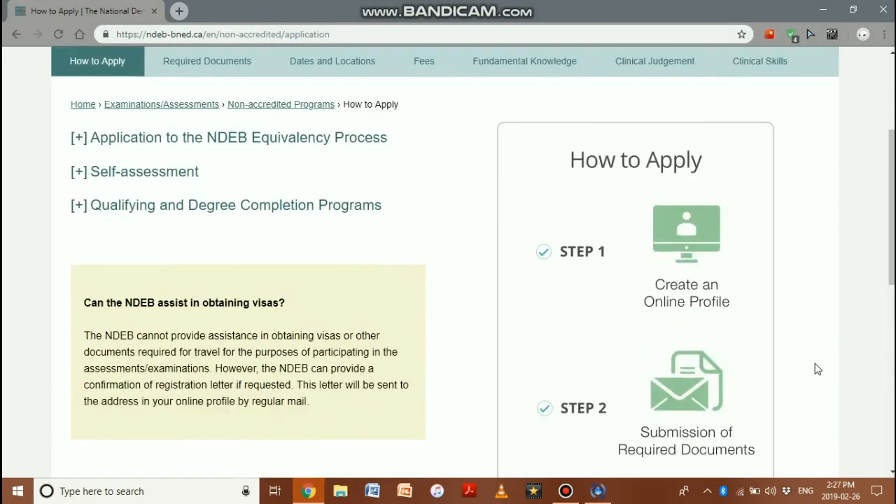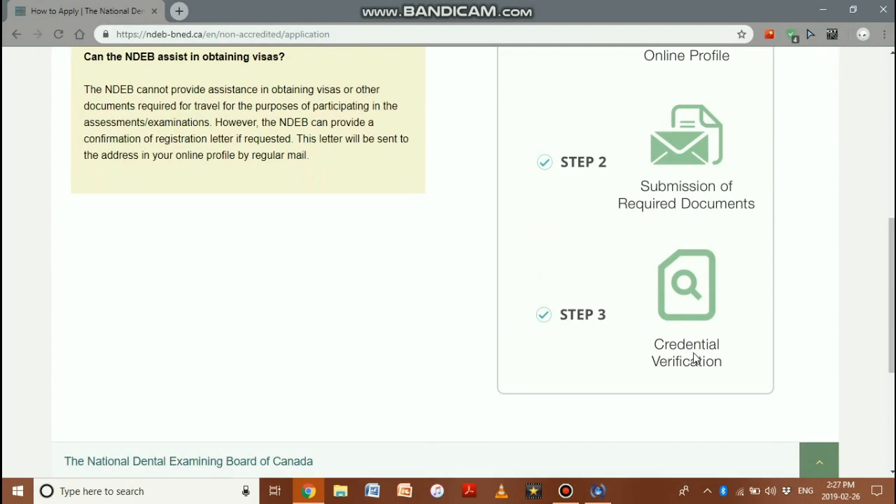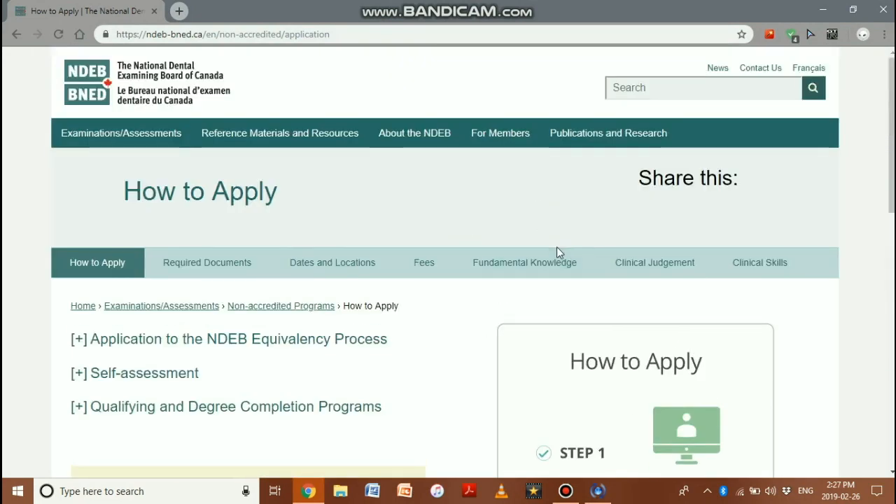To summarize: step one, create an online NDEB profile and submit required documents for credential verification. Then apply for and pass the AFK, then the ACJ, then the ACS. After that, apply for the written and OSCE board exams, which will grant you a license in your province. This entire process personally takes about two to three years to complete — and that's how you go from BDS to DDS in Canada.